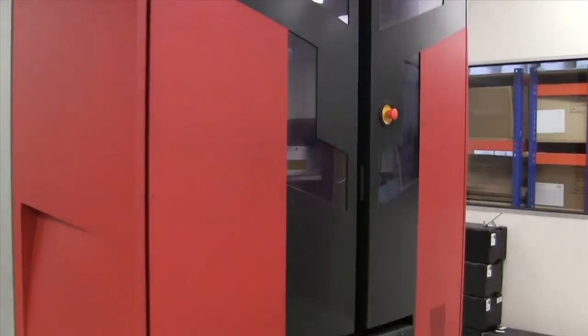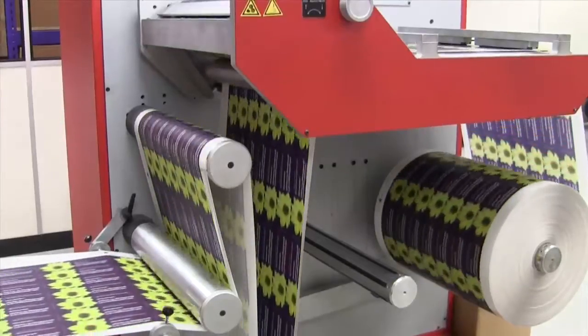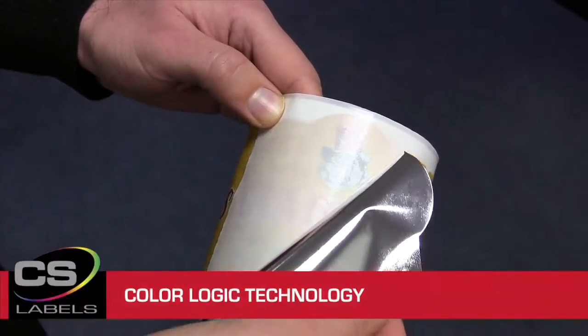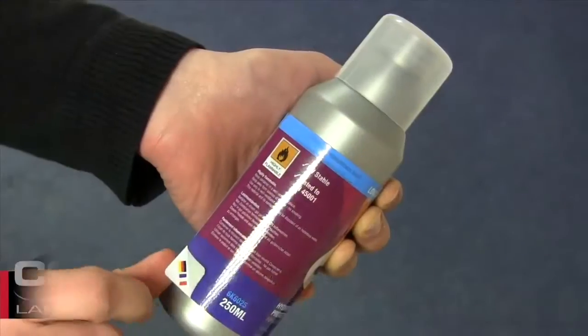Our digital presses have no setup costs and turnaround is speedy. Here at CS Labels, we pride ourselves on being at the forefront of digital print technology. Technologies such as ColorLogic, which gives us the ability to use metallic digital colours and keep colour consistency.